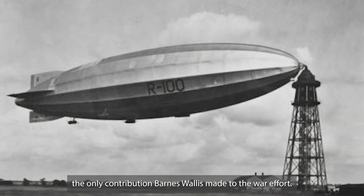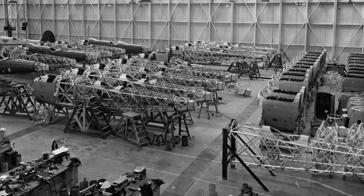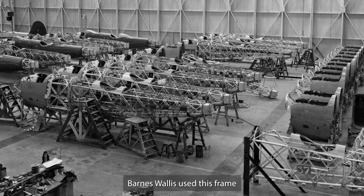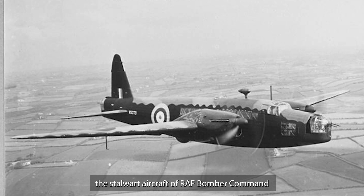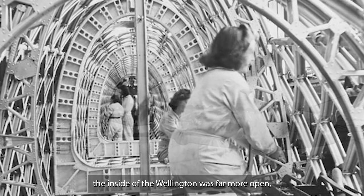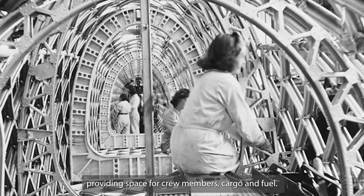But the bouncing bomb was not the only contribution Barnes Wallace made to the war effort. Before the conflict, he had worked on airships and invented the geodetic framework — a criss-cross frame that gave enormous strength but was very lightweight. Barnes Wallace used this frame to design the Vickers Wellington, the stalwart aircraft of RAF Bomber Command during the early part of the war. With all the strength in its external framework, the inside of the Wellington was far more open, providing space for crew members, cargo and fuel.